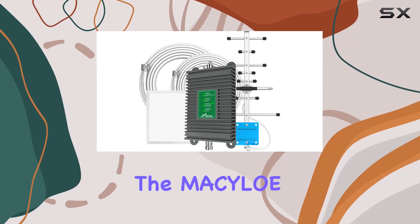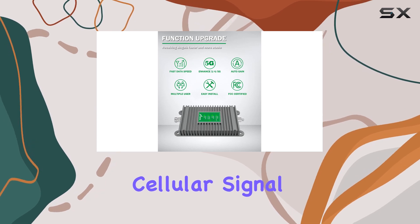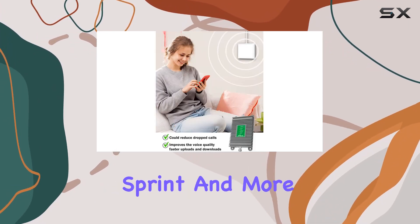Today, we're diving into the Masilo Cell Phone Signal Booster, a device promising to enhance your cellular signal for all major carriers — Verizon, AT&T, T-Mobile, Sprint, and more.